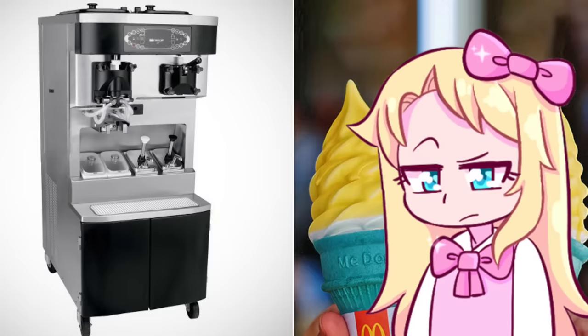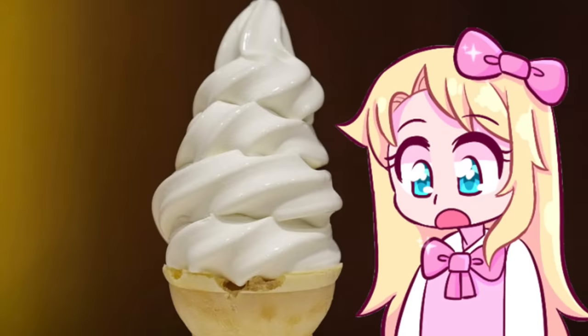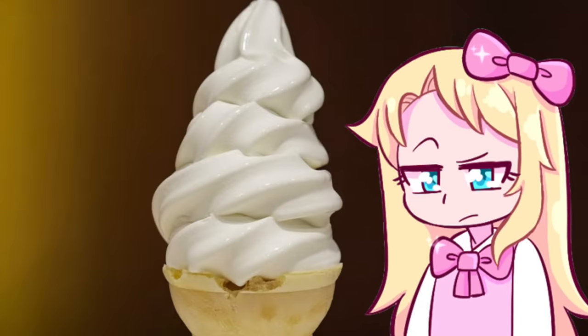Welcome back to my channel, it's TiggerLizzi, and today the tea is hot. You know what it's called? The McDonald's ice cream machines that are never working. Why is it that every single time I want to go to McDonald's and get an ice cream, the ice cream machine is broken?